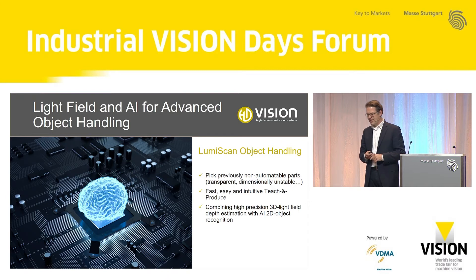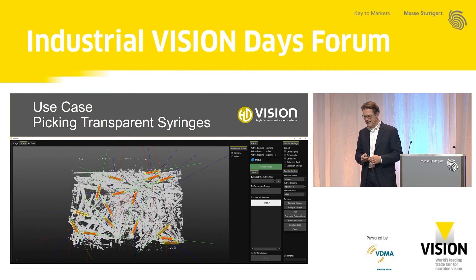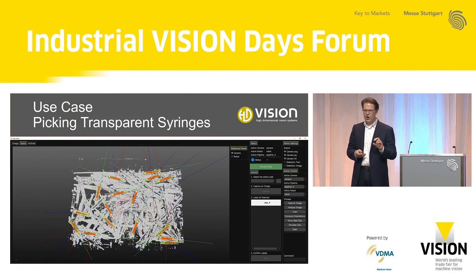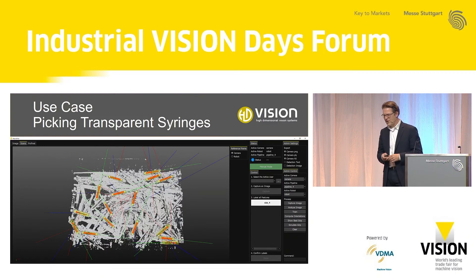We are combining the high precision of 3D light field imaging with an AI-based 2D object recognition approach. An example of this is picking syringes that are transparent and can have different sizes, shapes, and forms. They don't have to be taught individually but can be trained by the same network, giving a very fast deployment for a wide range of products. The system picks the best objects automatically, and not only finds the objects but finds them oriented — so you know exactly how to pass them into subsequent processes.